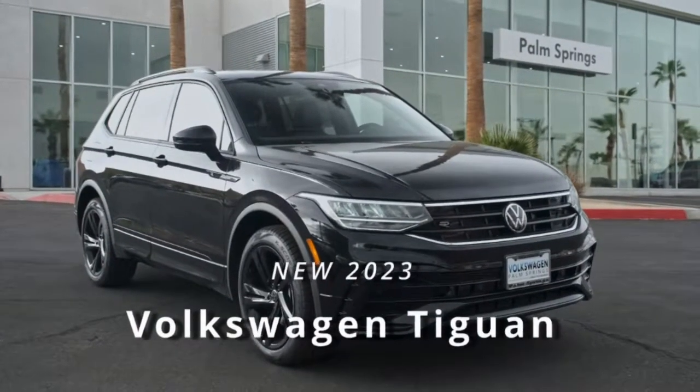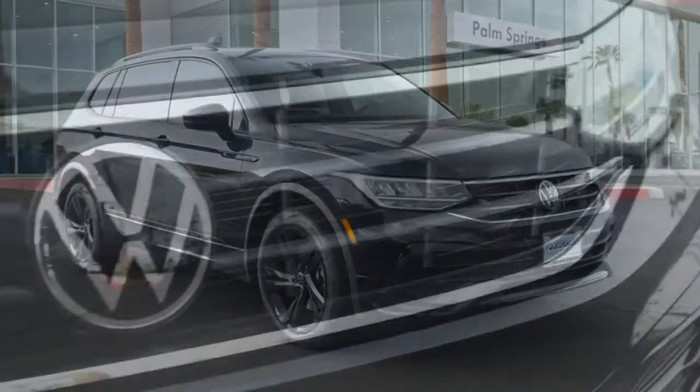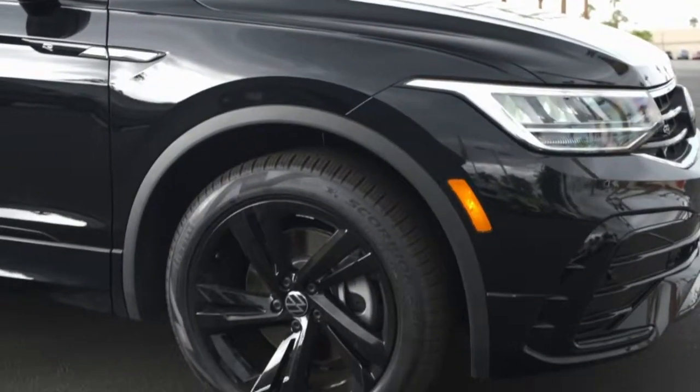You just found the 2023 Volkswagen Tiguan. Enjoy the peaceful ride and peace of mind you get in this comfortable, safety-minded Tiguan. Its well-equipped, flexible cabin and driver-assist tech add confidence to every journey.